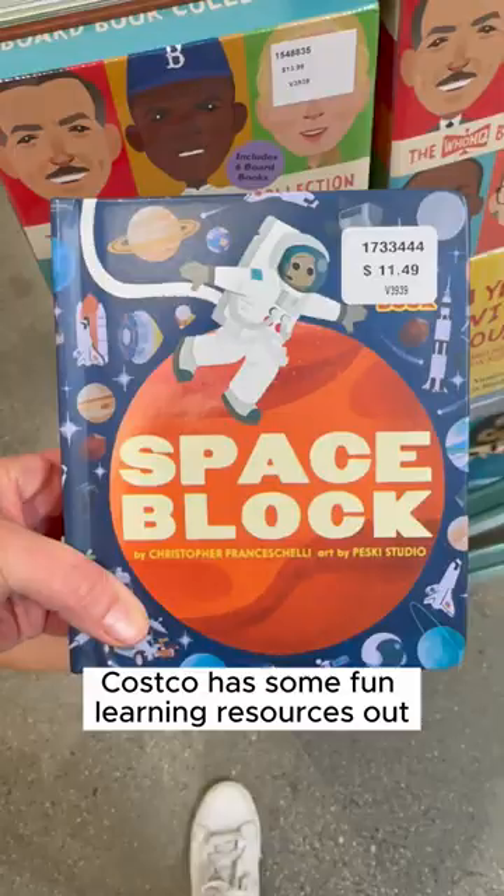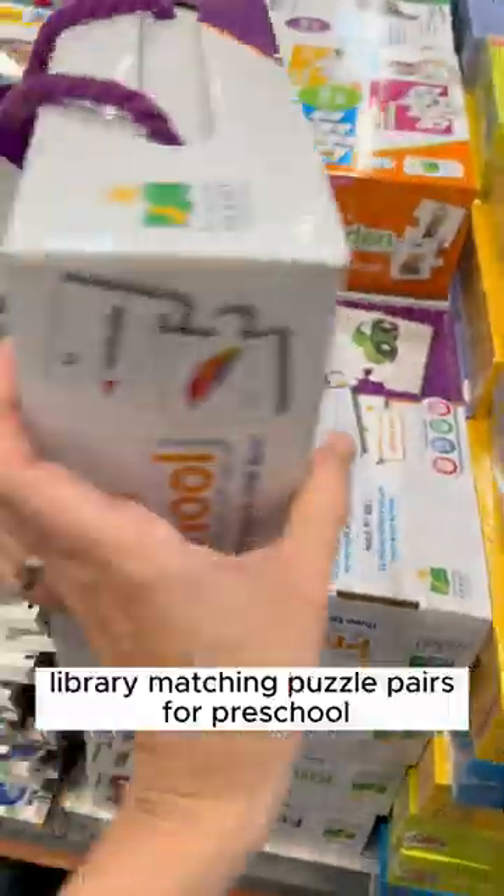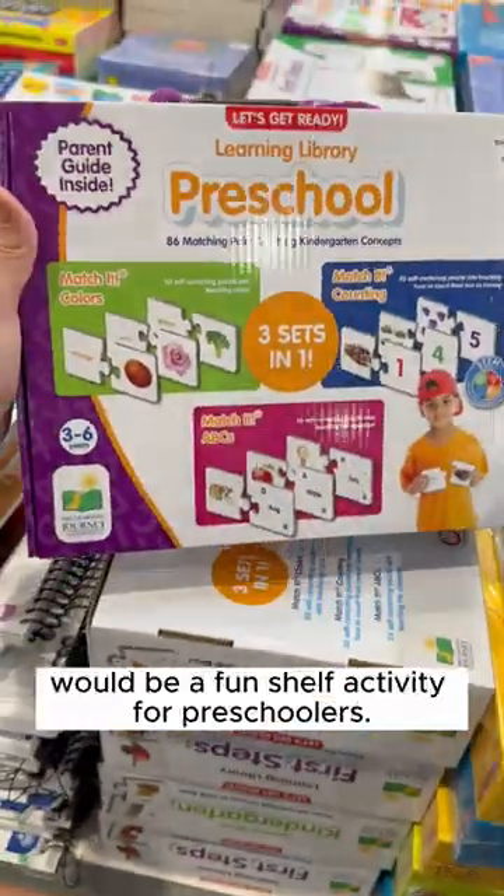Costco has some fun learning resources out that may be a great addition to your homeschool. First, these learning library matching puzzle pairs for preschool would be a fun shelf activity for preschoolers.